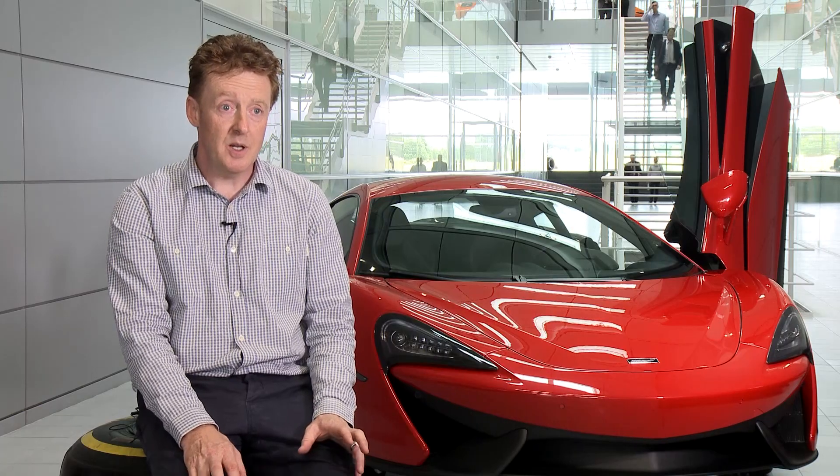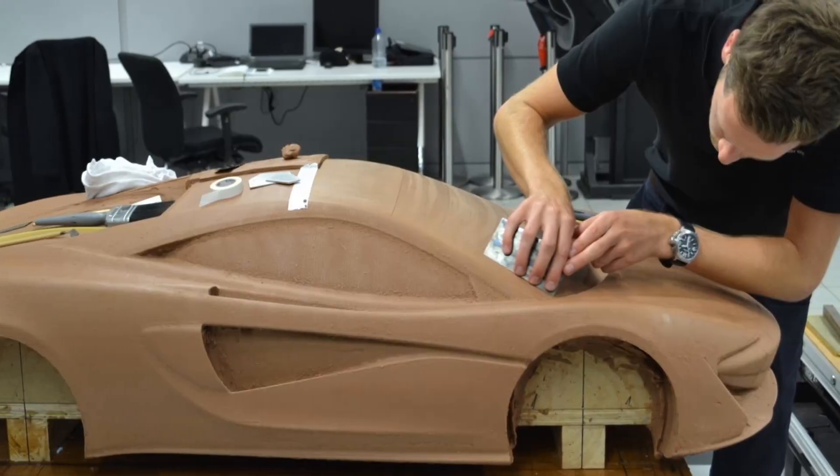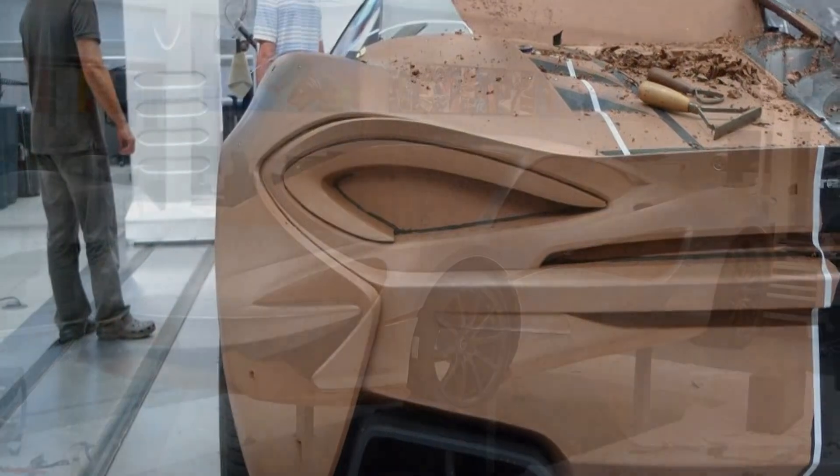The next stage is to turn the digital models into a physical model. We usually do 40% scale models to start with, but it also scales up into full-size once we've chosen the single theme.